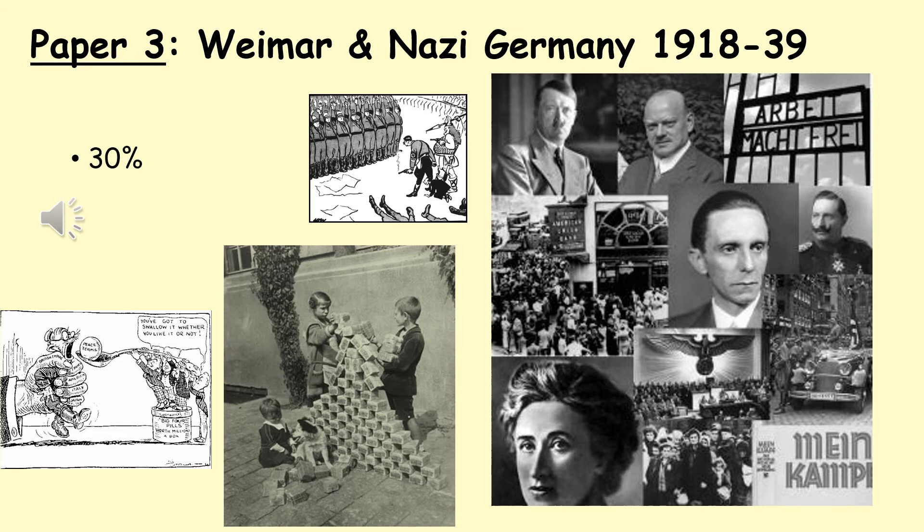We look at Nazi opposition and resistance movements. Finally, we finish with a study of life in Nazi Germany for ordinary people and the persecution of ethnic minorities, most prominently the Jewish community. The Weimar and Nazi Germany paper includes the study of interpretations. It is a very interesting topic to study and we're certain you'll find it most intriguing.